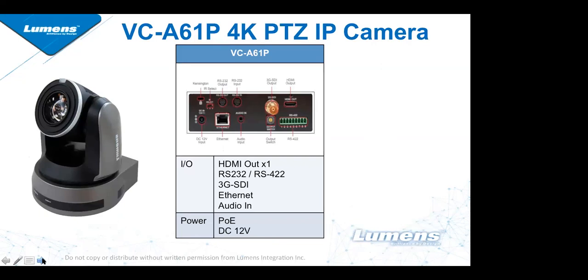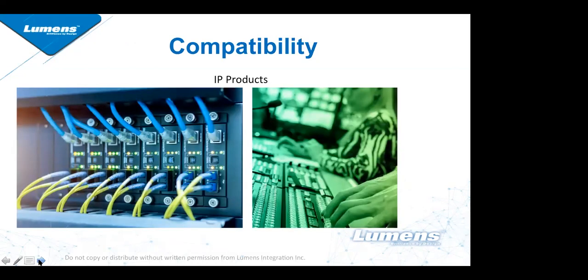This is a diagram of the back of the camera showing the IP, SDI, and HDMI outputs. It also has RS-422 control capability as well as RS-232. We are compatible with many IP products and POE switchers. If you have any questions, please feel free to ask in the chat or in the Q&A panel.